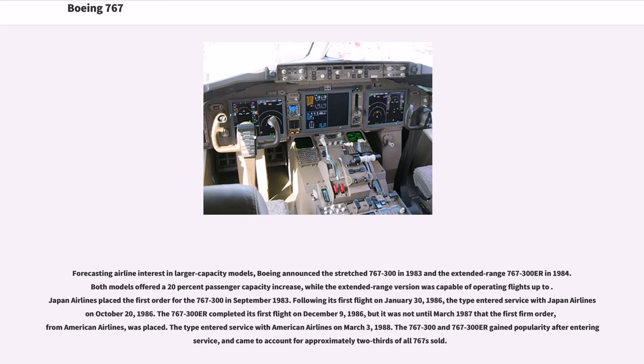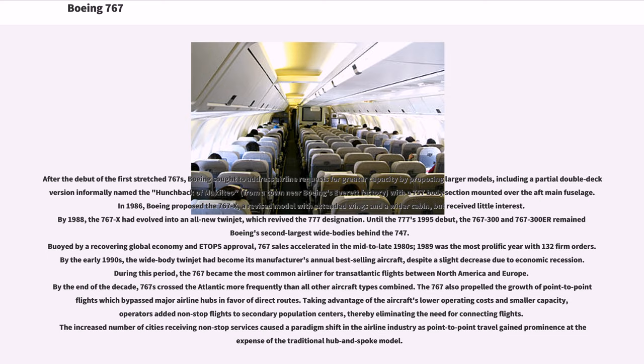The 767-300ER gained popularity after entering service, and came to account for approximately two-thirds of all 767s sold. After the debut of the first stretched 767s, Boeing sought to address airline requests for greater capacity by proposing larger models, including a partial double-deck version informally named the 'Hunchback of Mukilteo,' with a 757 body section mounted over the aft main fuselage. In 1986, Boeing proposed the 767-X, a revised model with extended wings and a wider cabin, but received little interest. By 1988, the 767-X had evolved into an all-new twinjet, which revived the 777 designation.